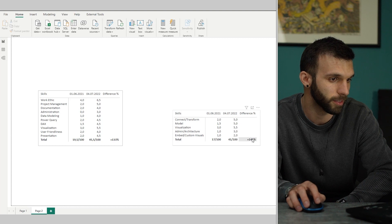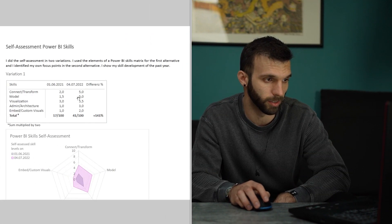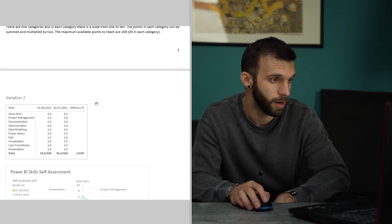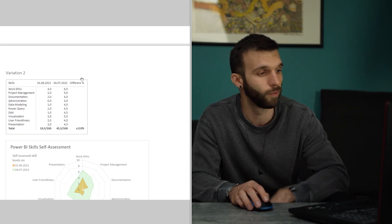I highlighted the difference here, and at the end I just put everything into a PDF file and sent it together with my application. I put one variation from the Power BI file and one from the Excel file, added a link and some description, and then did the same for my own custom variation.